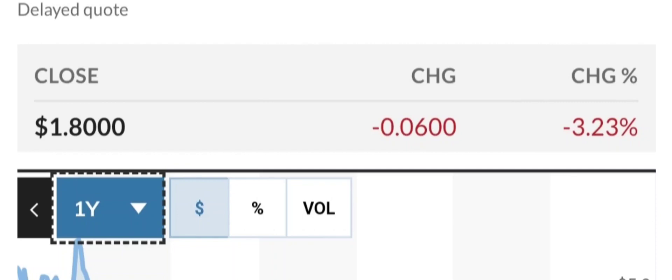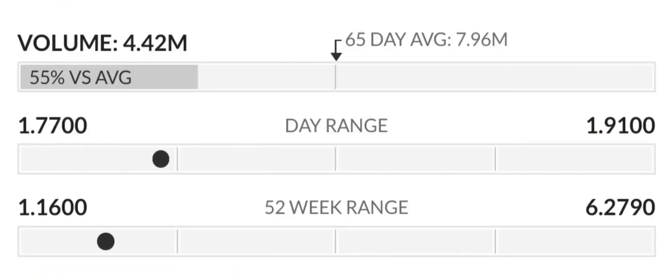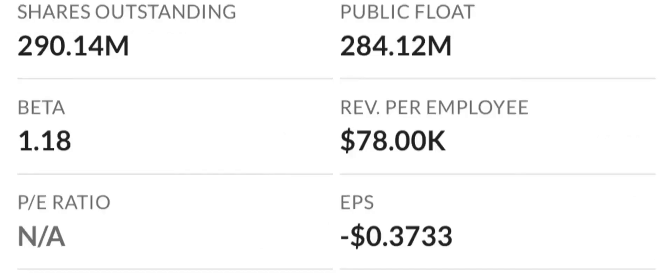However, earnings are still projected to be significantly negative at around $98 million by end of 2024. Looking at the valuation analysis: because earnings are negative, the price-to-sales and price-to-book ratios are the most appropriate valuation measures. The company seems highly valued with a price-to-sales ratio of 37.32 times, among the highest in the industry.